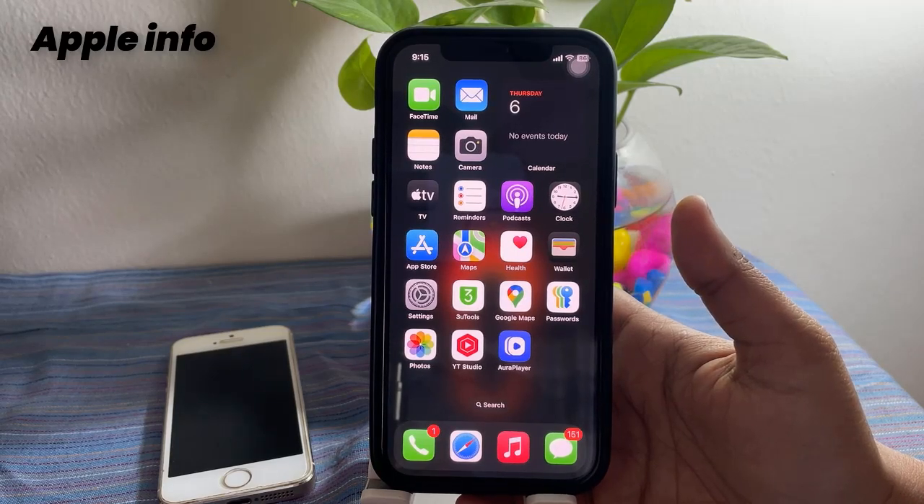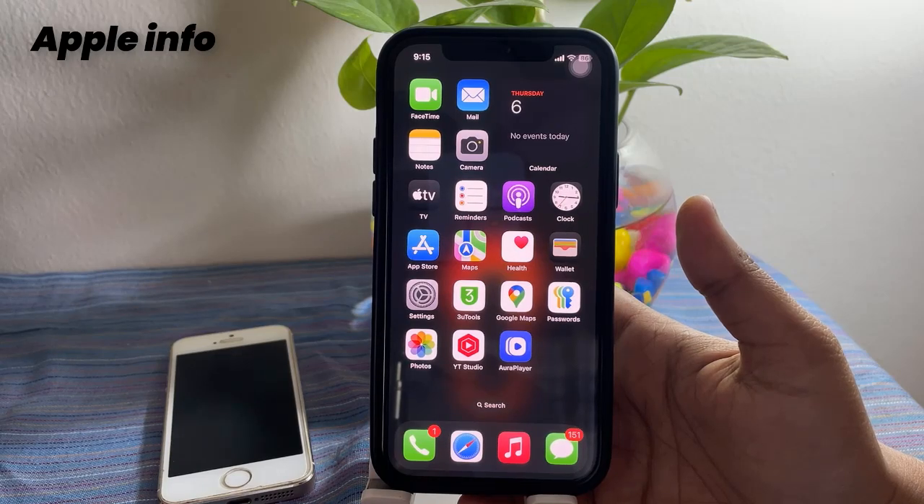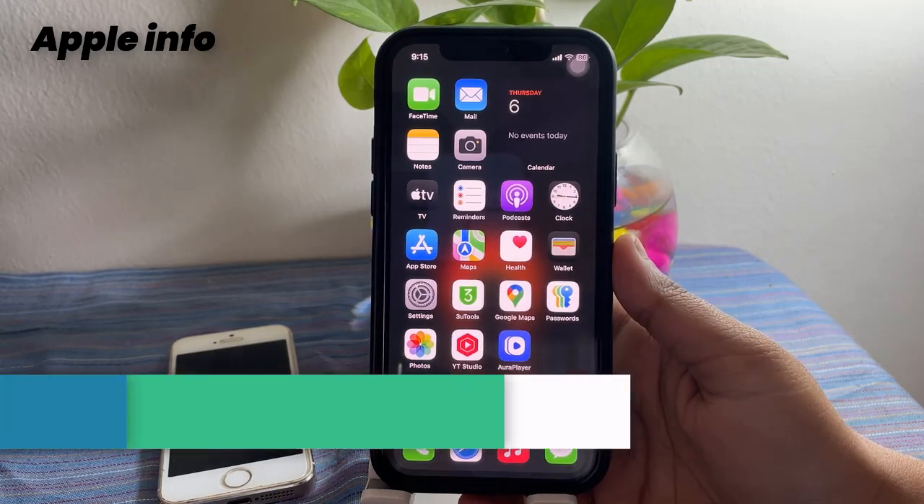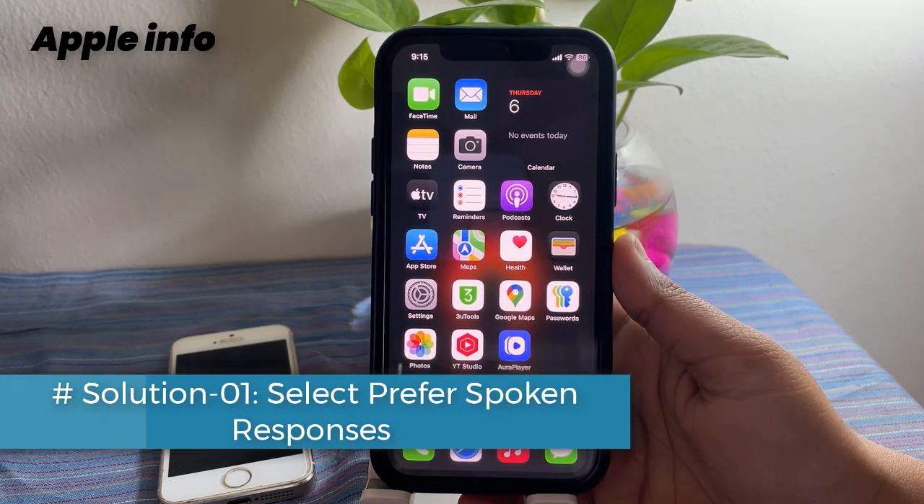Hello viewers, welcome back to Apple Info YouTube channel. Lots of iOS users are reporting that Siri is not talking. In this tutorial I will show you how to fix this issue. Solution one: select Prefer Spoken Responses under Siri.